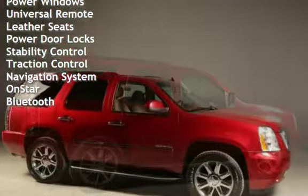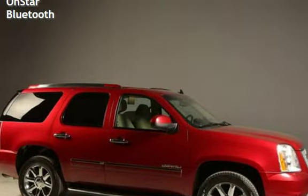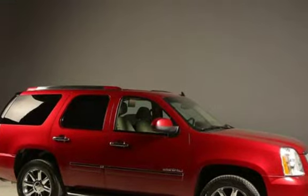Additional features include power windows, universal remote, leather seats, power door locks, stability control, traction control, navigation system, OnStar, and Bluetooth.